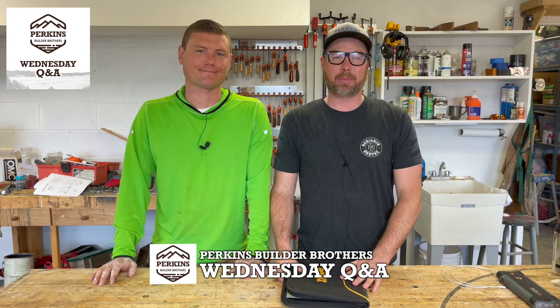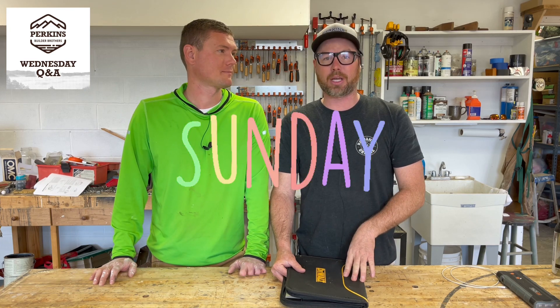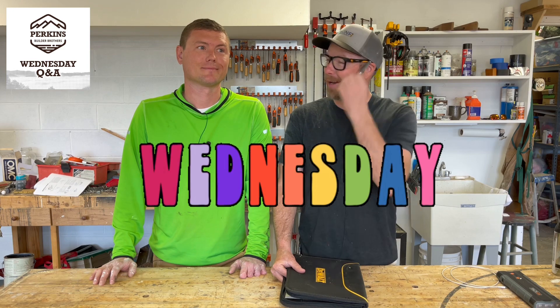Hey, welcome back to another edition of Wednesday Q&A with the Perkins Builder Brothers, where we answer your construction questions. I'm Eric Perkins. This is my little brother, Jamie Perkins. And we're going to answer some questions about foundations and maybe a couple about railings. We already did the railings video, but it's coming out Sunday — last Sunday, if you're watching this on Wednesday.